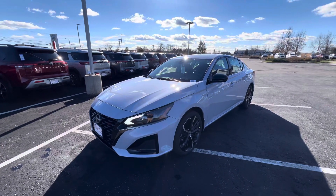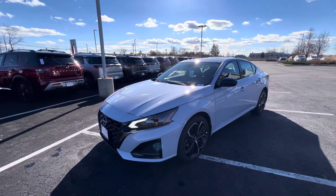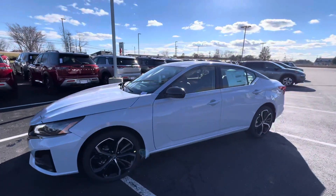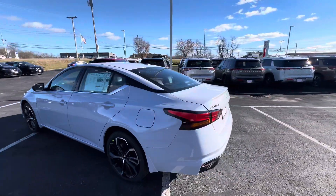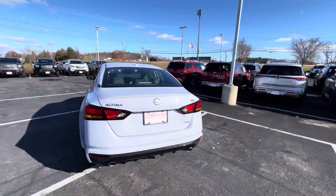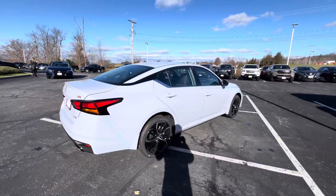Hey Justin, this is Rodney over at Autofair Nissan, and this is the 2024 Nissan Altima SR with the all-new Deep Sky Pearl color on the Altima. It's a gorgeous color — you get a lavender look in the sunlight and a more gray-accented look in the nighttime.